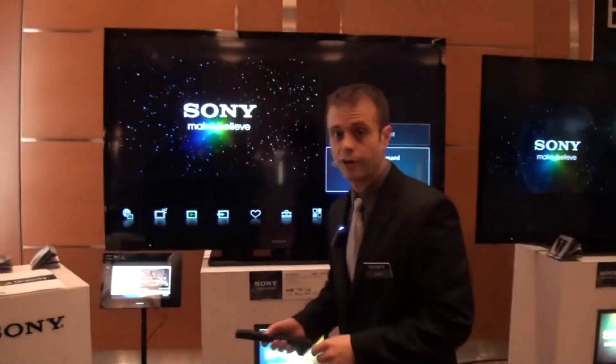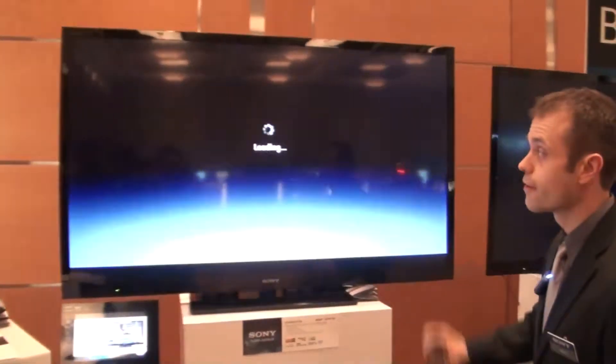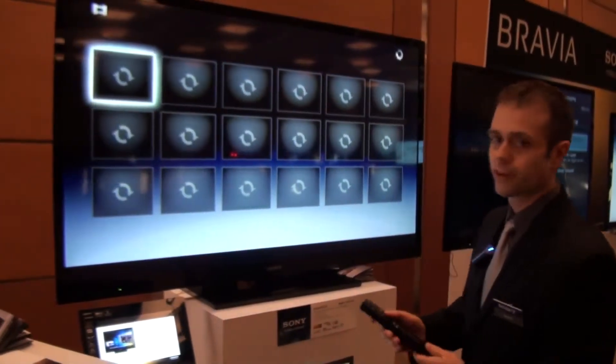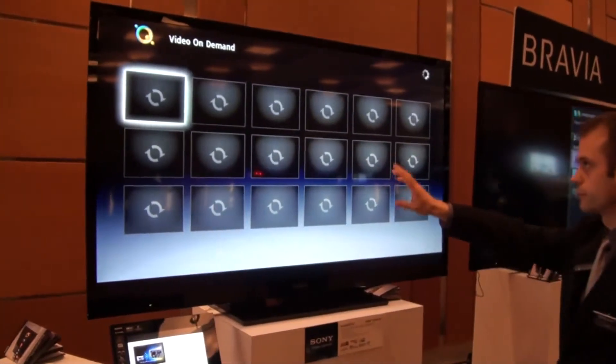The new service offered by Sony is called Curiosity, so let's take a look at it. It's got a very nice user interface once it loads up. You've got the sign-in feature up here, and you've got an array of movies throughout the middle.